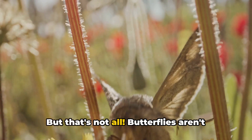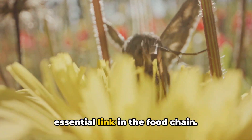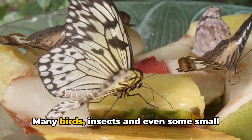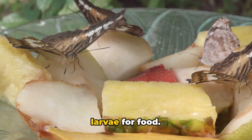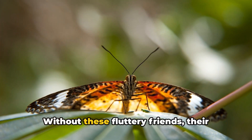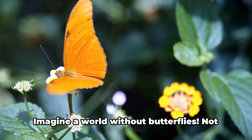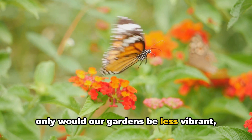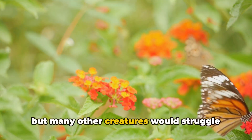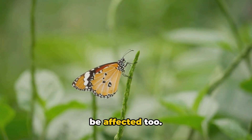But that's not all. Butterflies aren't just pretty faces — they're also an essential link in the food chain. Many birds, insects, and even some small mammals rely on butterflies and their larvae for food. Without these fluttery friends, their predators would struggle to find enough to eat. Imagine a world without butterflies: not only would our gardens be less vibrant, but many other creatures would struggle for survival, and plant reproduction could be affected too.